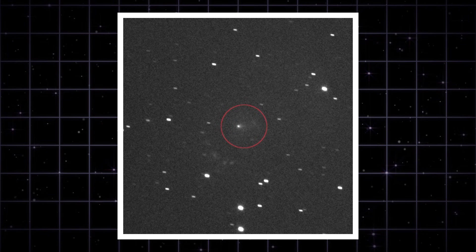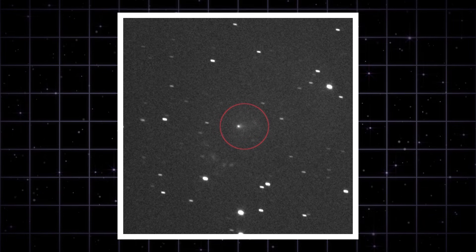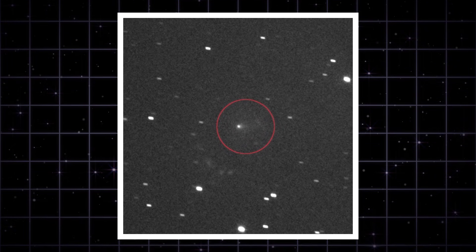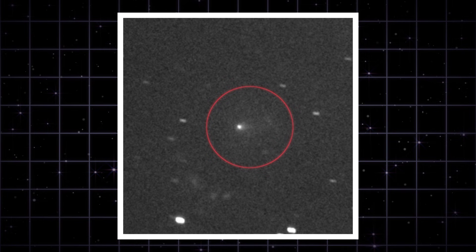NASA's Lucy spacecraft caught the coma and a faint gas tail drifting to the right. Even though Lucy was 240 million miles away, the tail still shows up. This confirms outgassing and directional flow — exactly what you'd expect from a comet heating up near the sun.